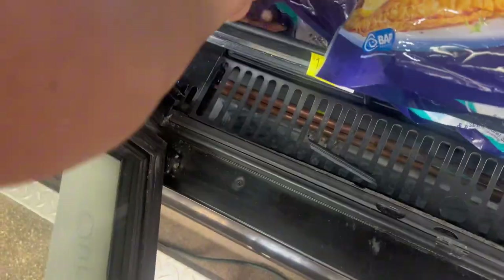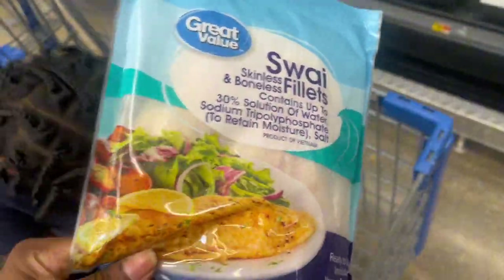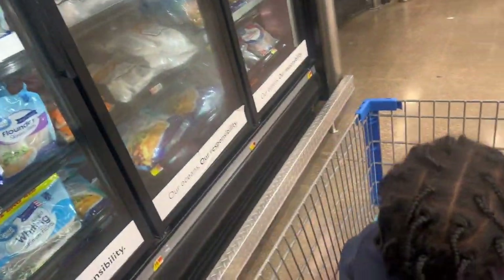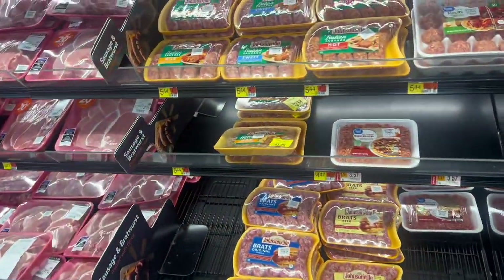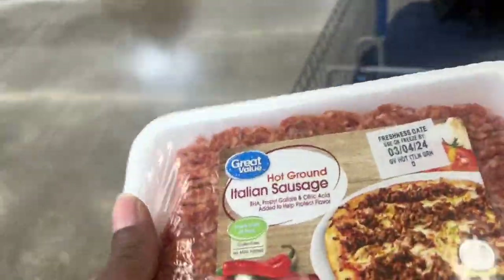We're gonna get some fish and some swine — let's get this for $8.74. Somebody's in my cart — they sprained my ankle yesterday. I like the hot Italian sausage in my spaghetti, y'all. It'd be bomb. It's $3.57 — we're gonna get this.